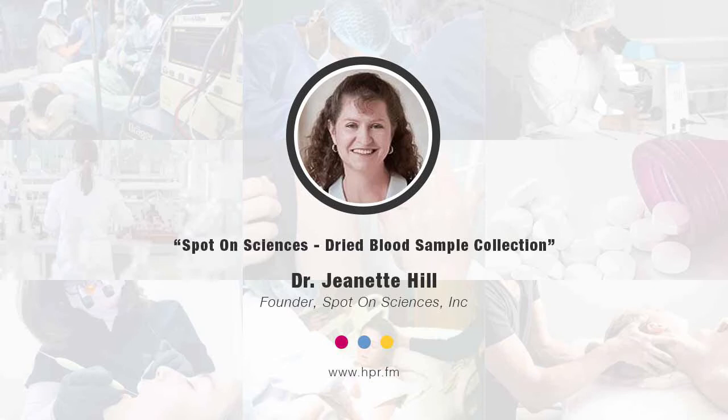It turns out it's surprisingly hard to get a good blood sample. It's one thing for newborns with a nurse in a sterile hospital, but when you give it to people out in their kitchens or out in the wild, chaos ensues. So what we did was set out to develop a device — the HEMA spot — to make the sample collection foolproof and solve the problems people encounter when trying to get a good blood sample.